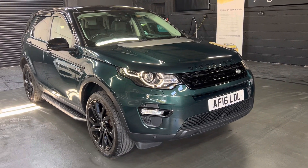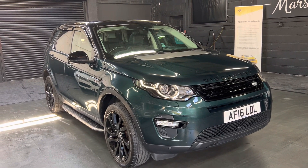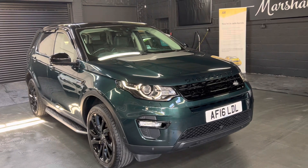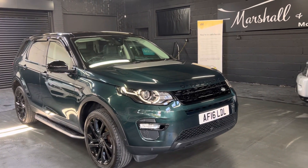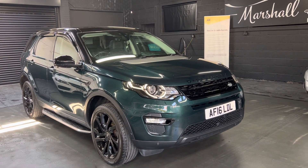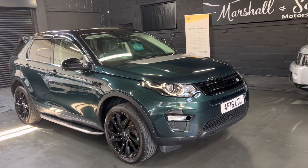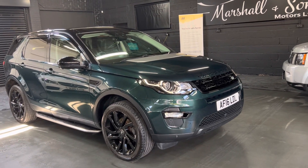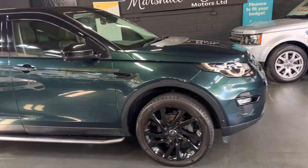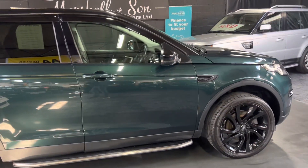Good morning, we're really happy to present this 2016, 16-plate Land Rover Discovery Sport. This is the 2-litre TD4 engine, Euro 6, in HSC luxury spec - the top spec level they do - finished in Aintree Green over full black leather interior. It's in lovely condition throughout, covered just over 58,000 miles, backed up with Land Rover service history, and we're going to give it a service before it goes out.